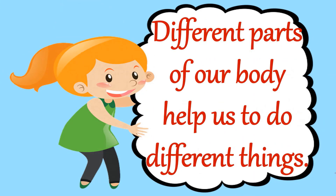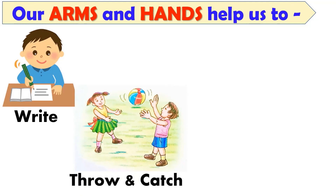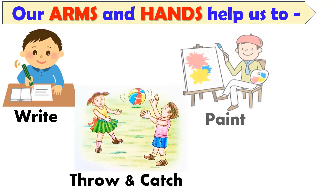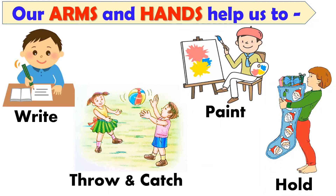Now dear children, let's learn different parts of our body that help us to do different things and activities. First, our arms and hands help us to write. They also help us to throw and catch the ball, to paint, and to hold things.